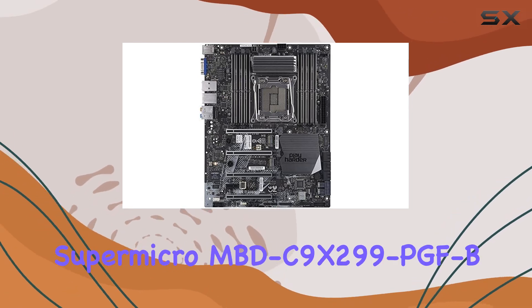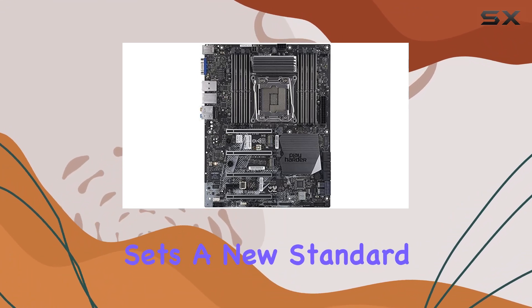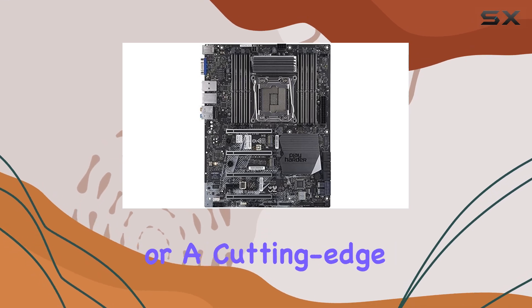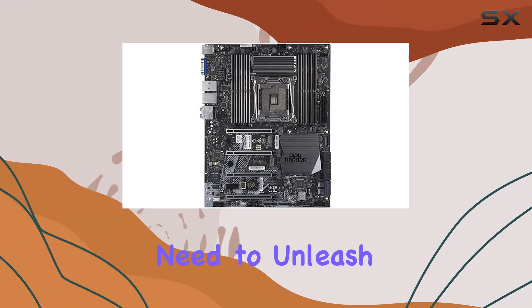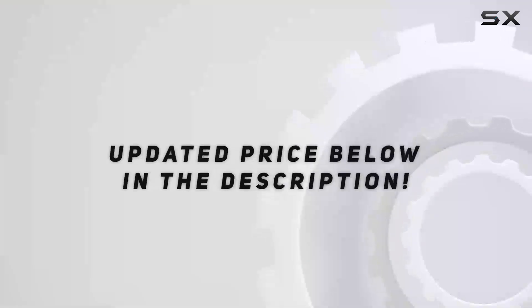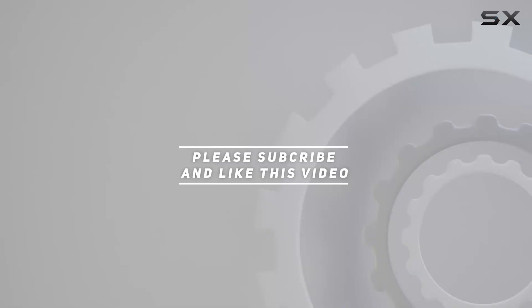Overall, the Supermicro MBDC9X299 PGF-B motherboard sets a new standard for performance and versatility. Whether you're building a high-end workstation or a cutting-edge gaming rig, this motherboard delivers the horsepower you need to unleash your creativity and conquer any task with confidence. Check out the video description for updated price, and thank you for watching.